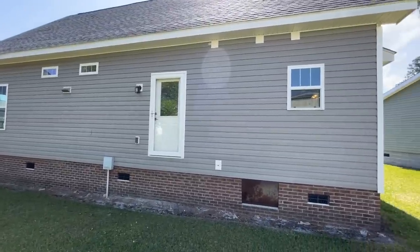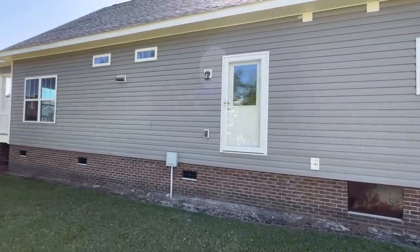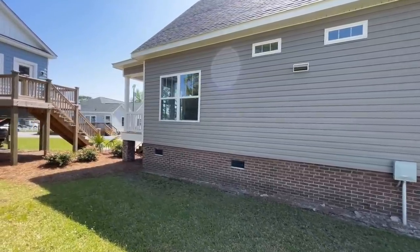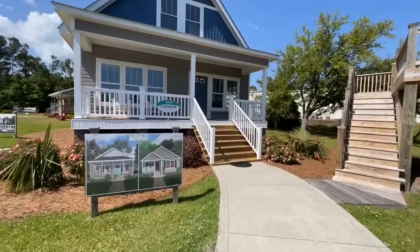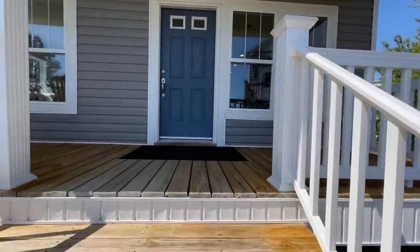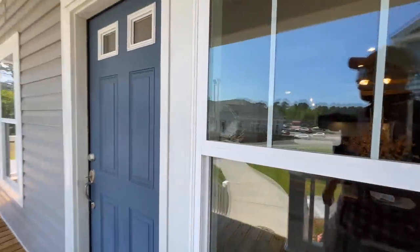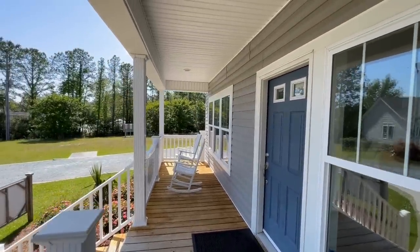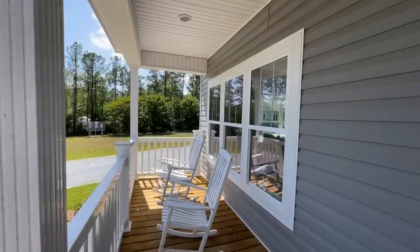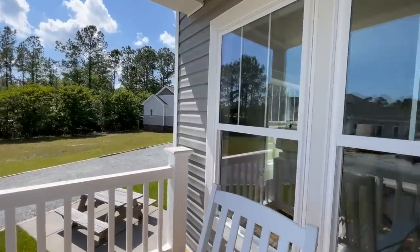Coming around to the other side of the home, you have another back door over here. You can have a porch added or a deck or whatever the case may be, and then a couple more windows coming out of the main living space. As Future Homes go, I'm so thankful they allowed us to come down here and tour their homes. They have two locations serving Eastern North Carolina on the coast — really nice folks, and their models are incredible.